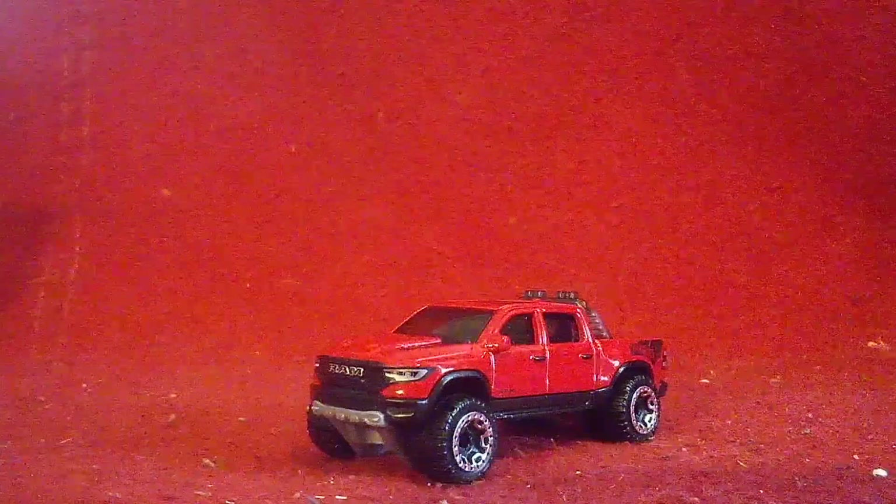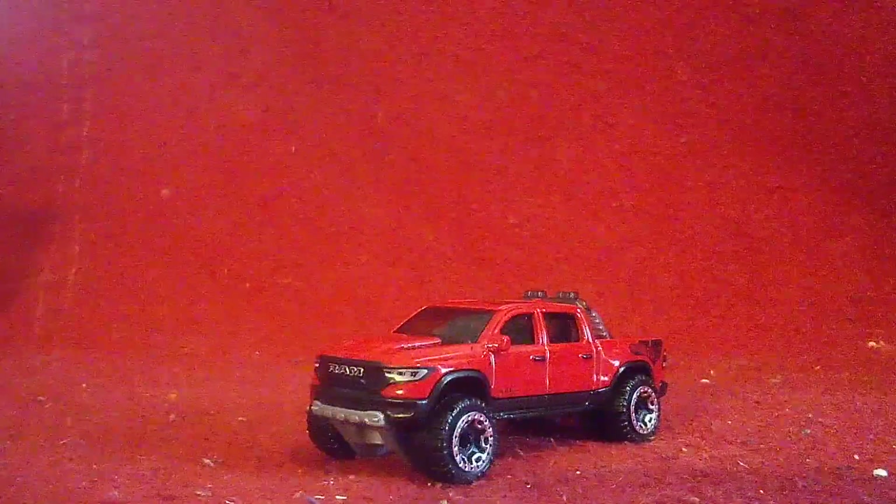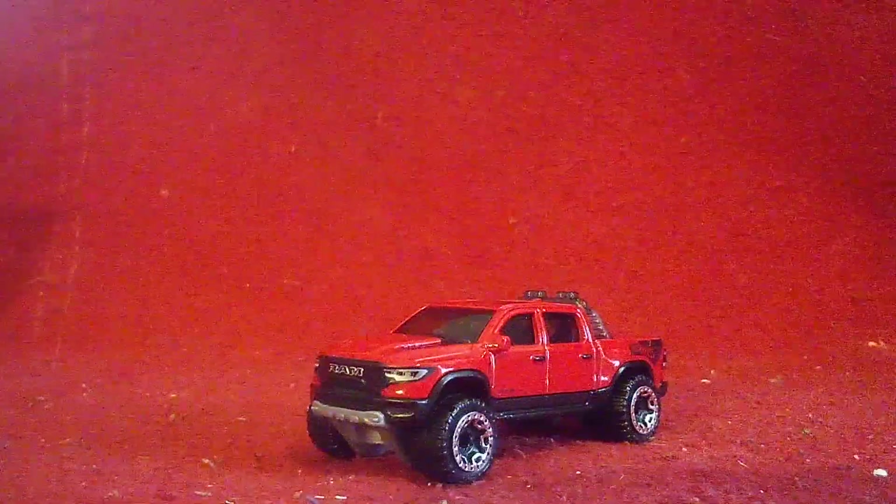What do you think about this Ram TRX right over here? Let us know in the comments below. I got two more to go — I'll see you guys in the next one. Later everyone!